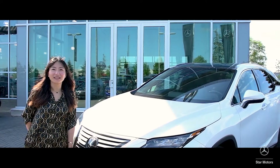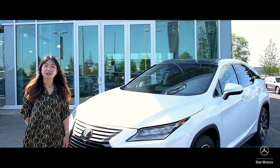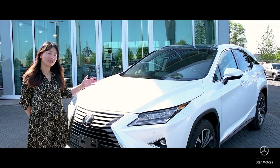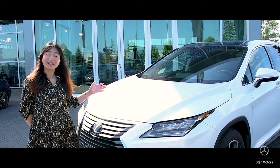Hello everyone, I'm Jewel, the sales consultant here at Star Motors of Ottawa. Today we're going to introduce a beautiful 2019 Lexus RX 350 — a fresh trade we just took in, beautiful in the pearl white metallic paint.